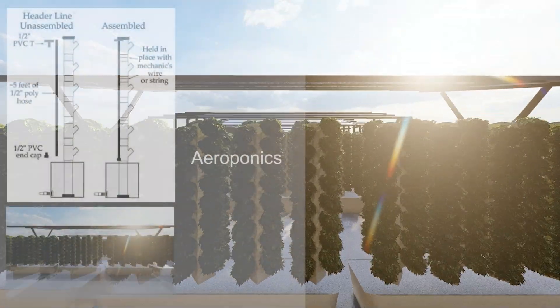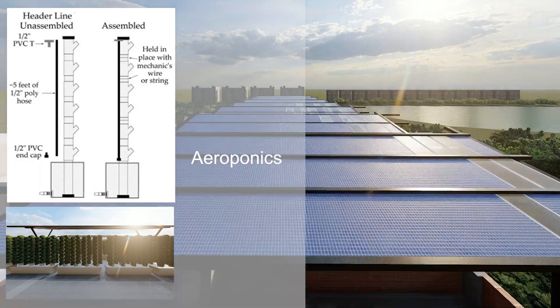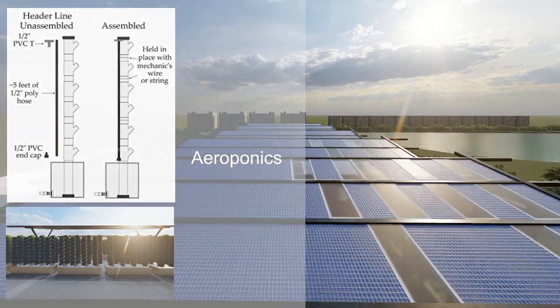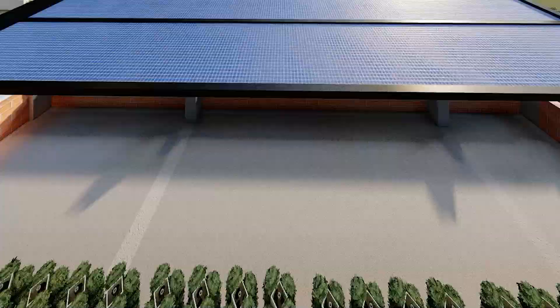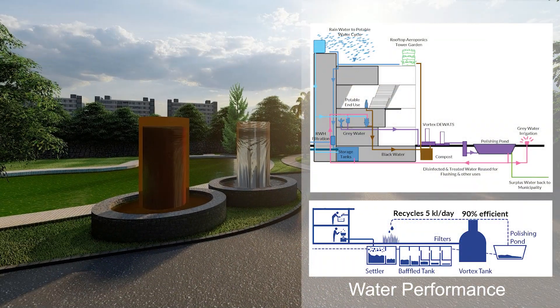The terrace space is utilized for food production through an aeroponic system yielding an equivalent of 1000 kgs of tomato per year. Freshwater demand is reduced by rainwater harvesting and wastewater treatment on site, resulting in an annual water positive balance.